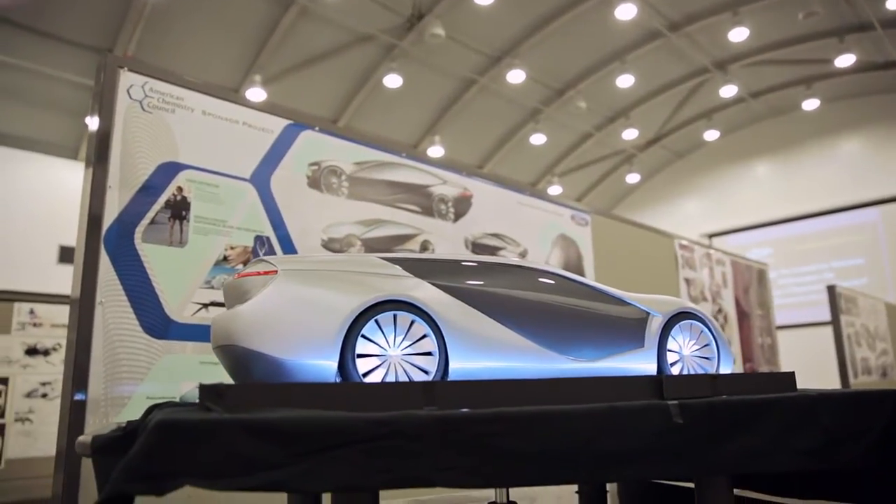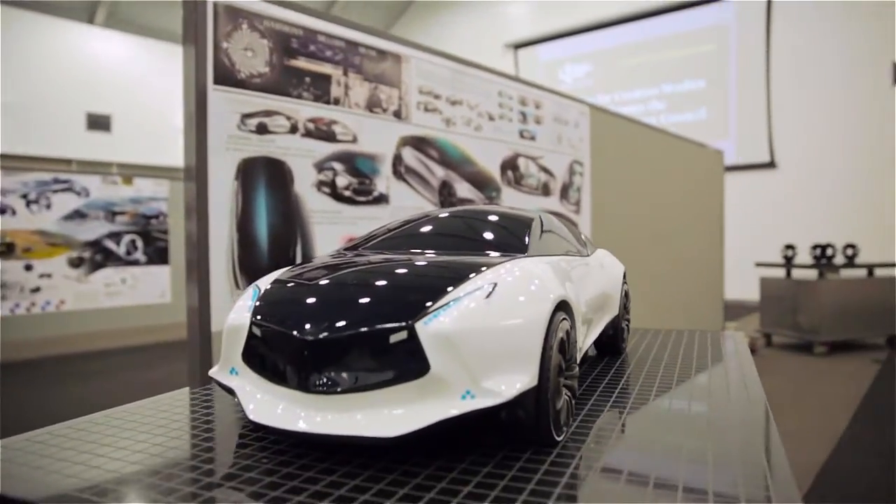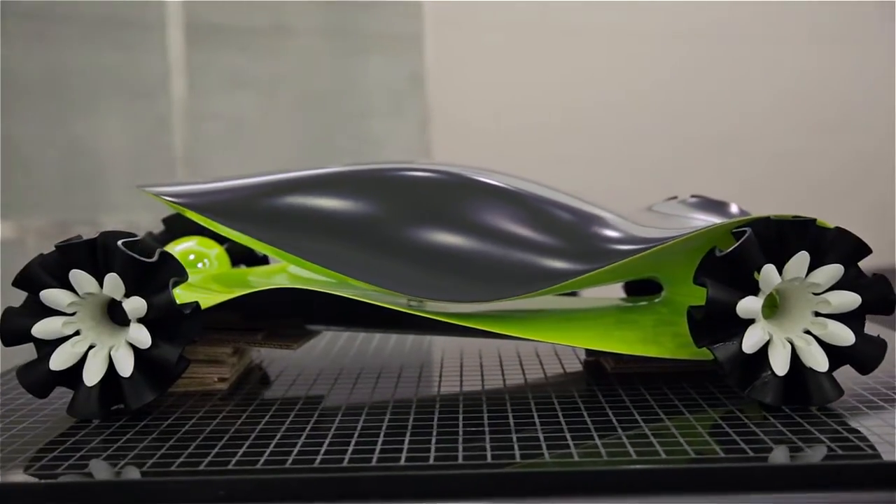They put together some really great concepts. Some of the models turned out fantastic — the level of detail and craftsmanship. I was happy to hear that the level of polish in the presentations was at a higher level than they had seen before.